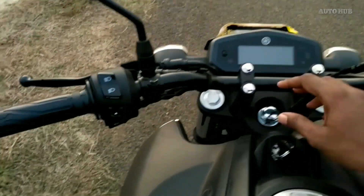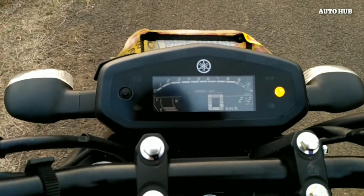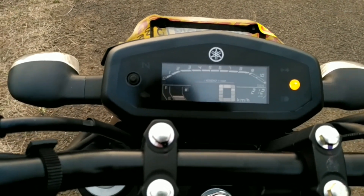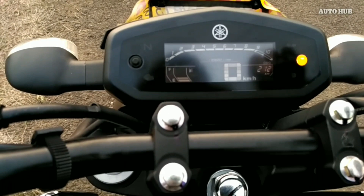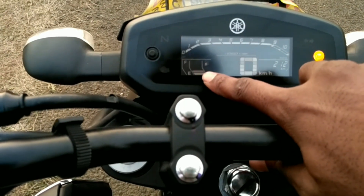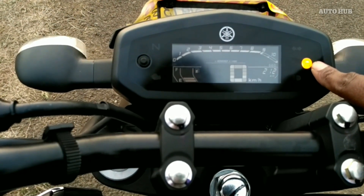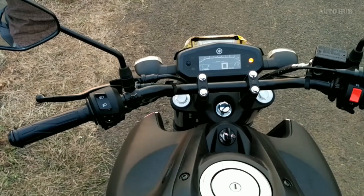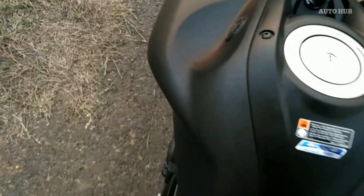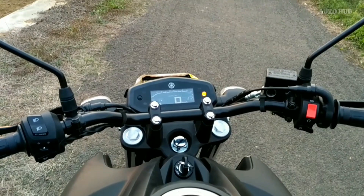This is a digital meter in the FZ-S version 2, which is a very good advantage. This is a digital meter in the FZ-S version 2. It is a digital meter in the FZ-S. I am very happy — it is a very big advantage.